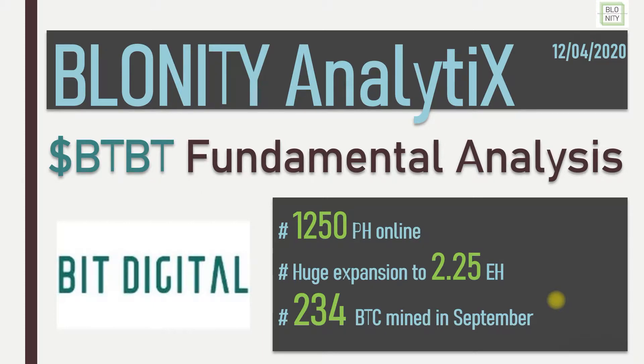It's traded on the Nasdaq and it's in the United States, but their miners are in another location and I will show you this now. They have 1,250 petahashes online, so this is a lot. They have a huge expansion plan to 2.25 exahashes and they mined 234 BTC in September, which is the lead compared to all other publicly traded miners.